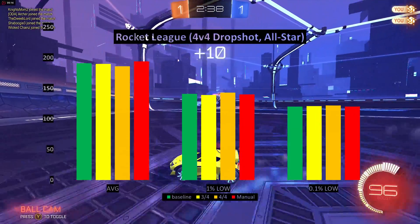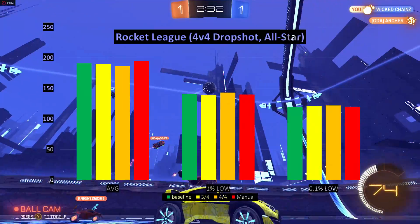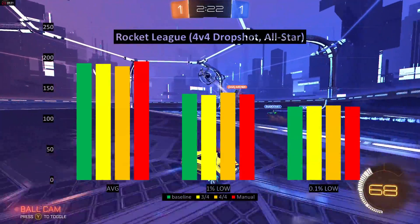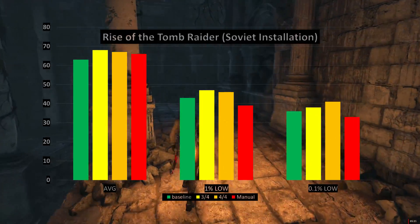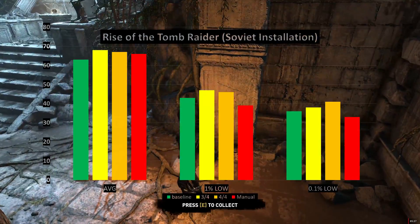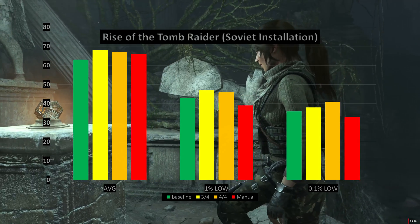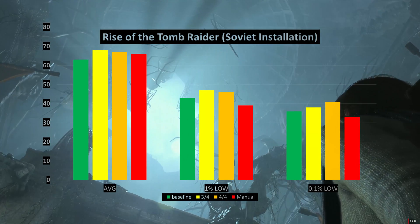Next up is Rocket League Dropshot. This is a game that's frequently hitting the 250 FPS frame limiter, and we're not really doing much to enhance gameplay — you may gain 1 or 2 FPS out of 200 by putting it all on one CCX, but that's test-to-test variance. Finally, with Rise of the Tomb Raider, we were able to gain FPS across basically all enhancement levels, most notably with 3 out of 4 enhancements. Testing the Soviet Installation map repeatedly, it really did help to smooth things out as well as boost the average.